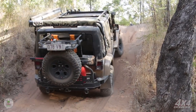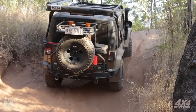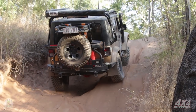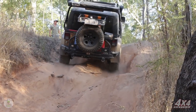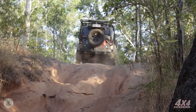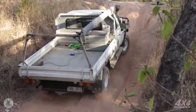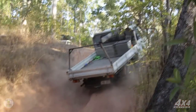Anyway, stock cars can't do this. Next up is Puffer Slug in the mighty 75 Series Toyota. This thing just lives and breathes this sort of stuff.